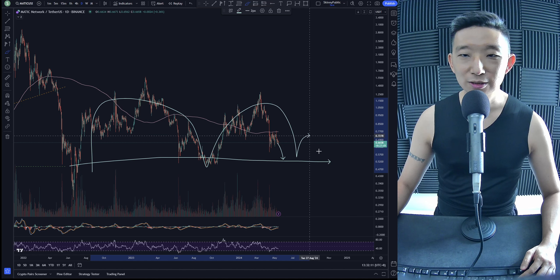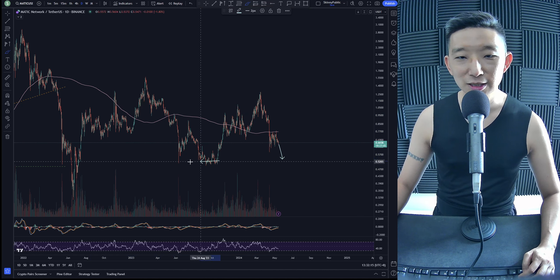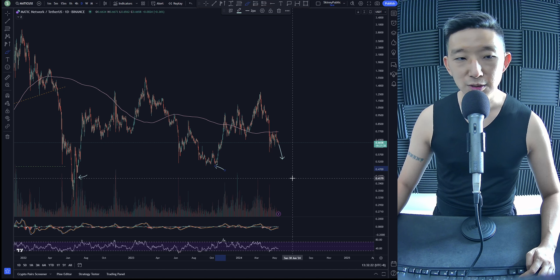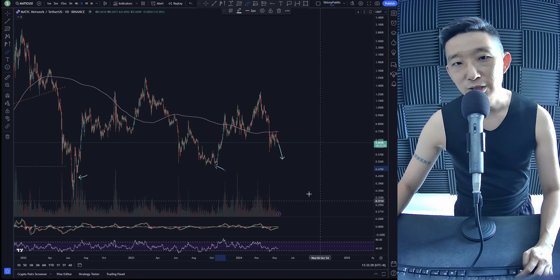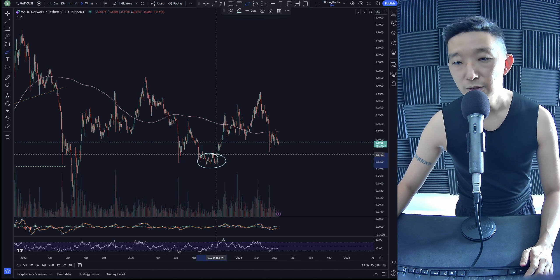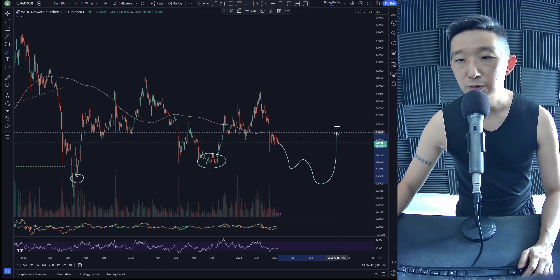Polkadot against BTC is down, super weak. We've been under the skinny pink line for a very long time and didn't truly break above it. Against USD, DOT is touching the skinny pink line — that's a breakout — but would it be nicer if we continued higher? Polkadot is so weak. I suspect we're breaking back down under the skinny pink line, and that is not good.